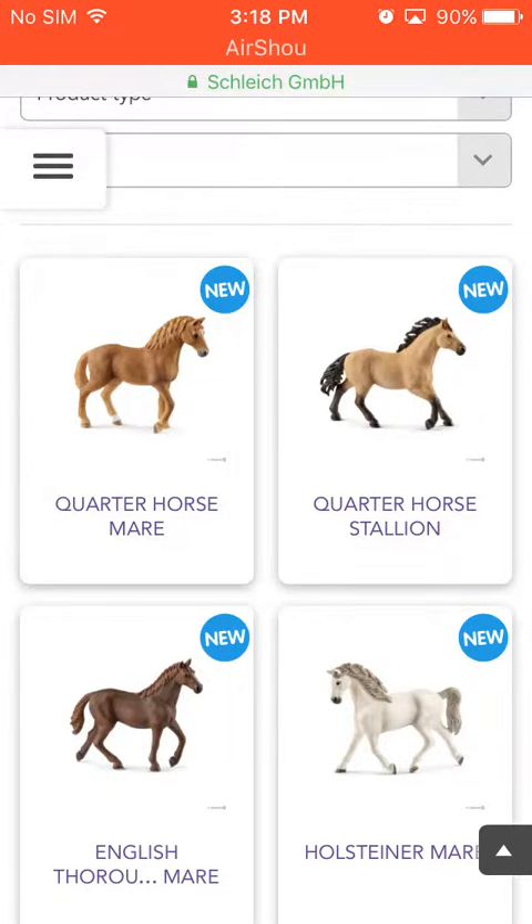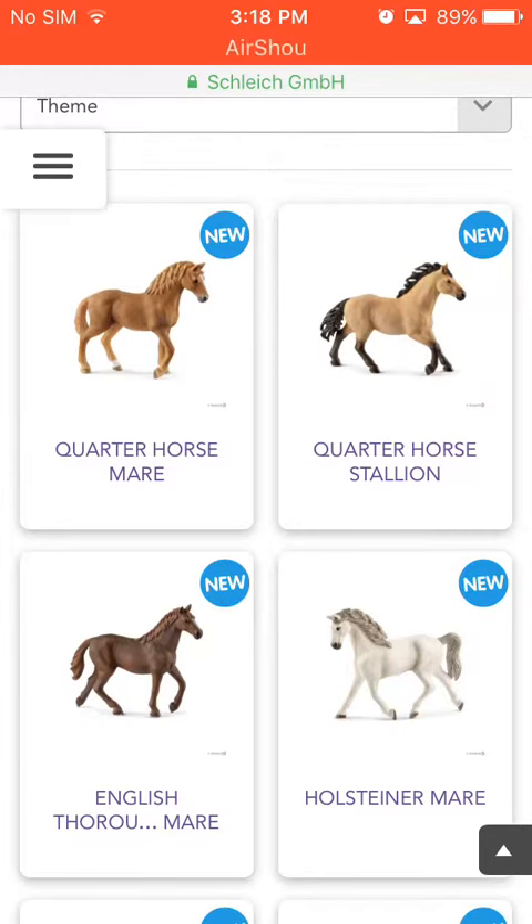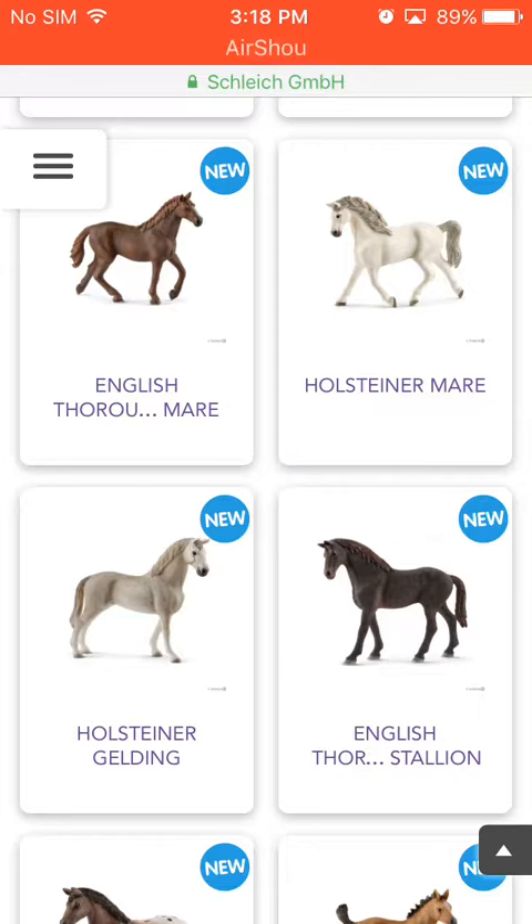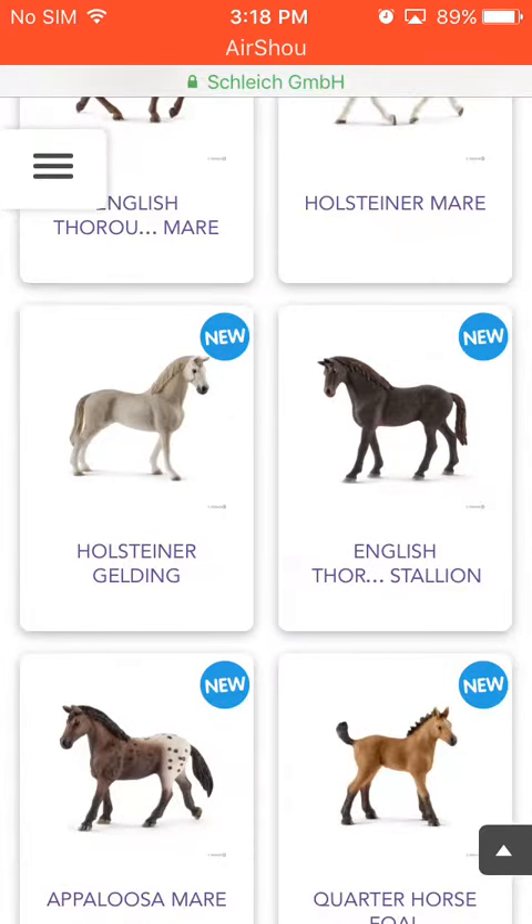So there's new horses like the Quarter Horse Mare, Quarter Horse Stallion, Holsteiner Mare, and Holsteiner Gelding — I like that one definitely. And the Quarter Horse Foal, so look at the baby version of that.